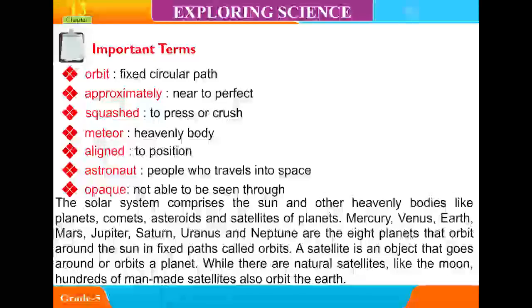A satellite is an object that goes around or orbits a planet. While there are natural satellites like the moon, hundreds of man-made satellites also orbit the Earth.